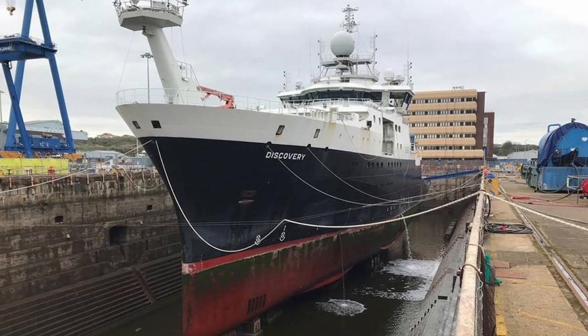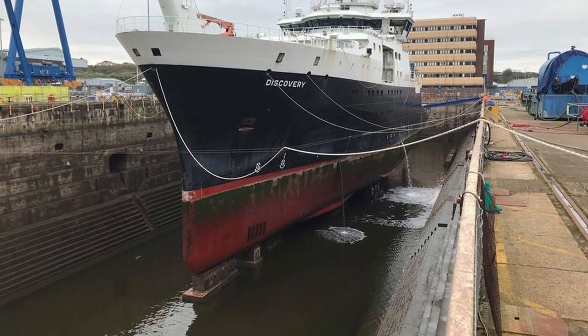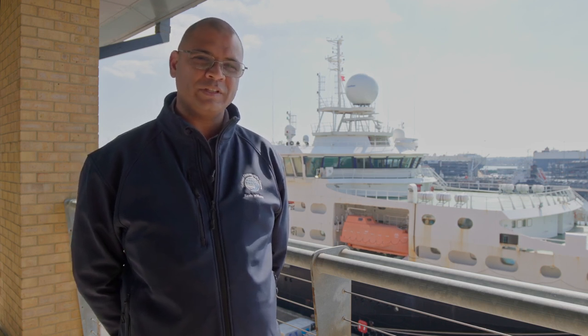The vessel will go into the dock and rest on some dock blocks. The water will be pumped out of the dock, so the vessel will be high and dry. That's when we do all the work to the underwater side of the hull.